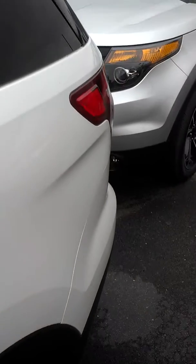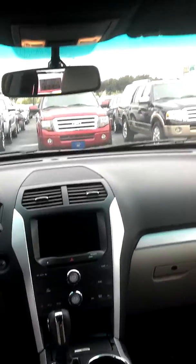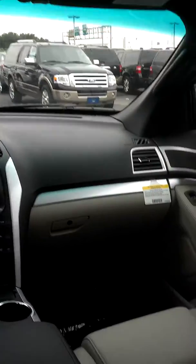The back seat is huge. This one does have the dual panel moonroof — I know you can't see it from here, but it is there.